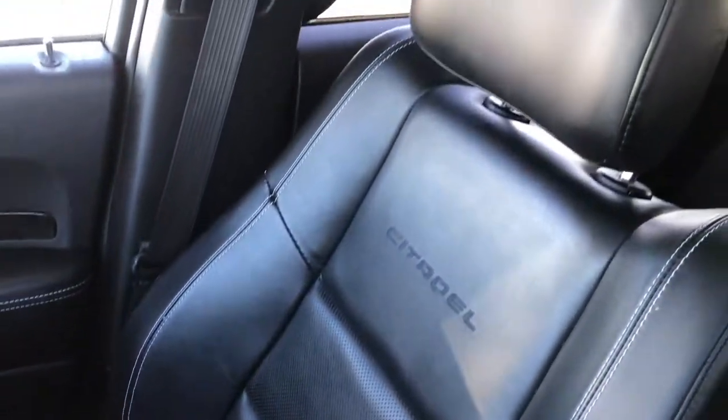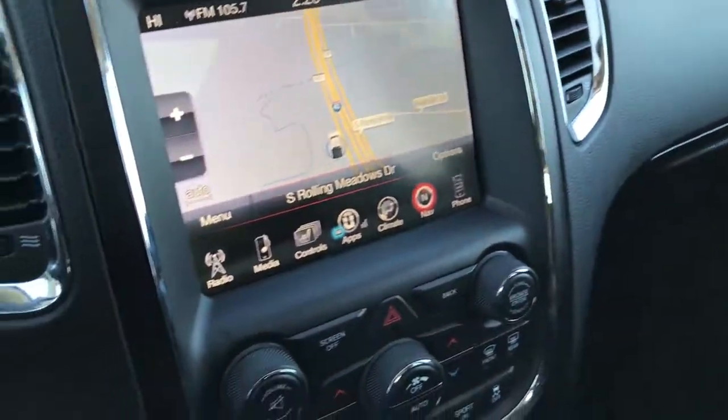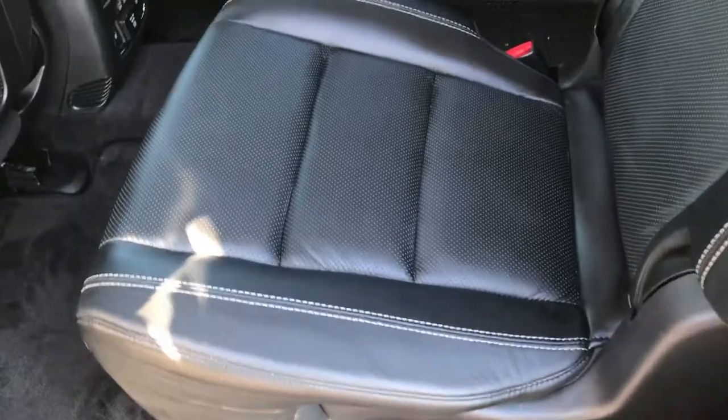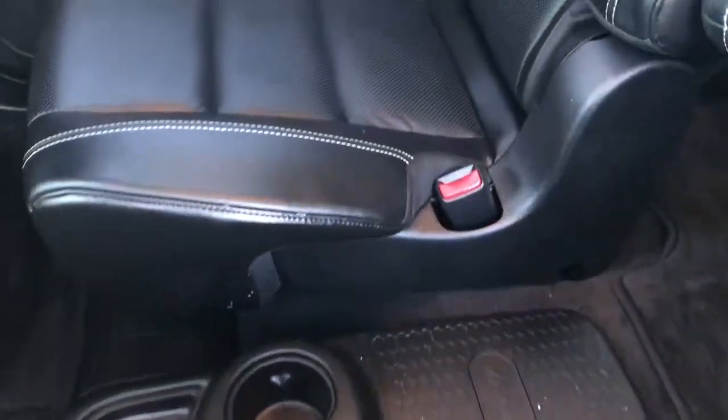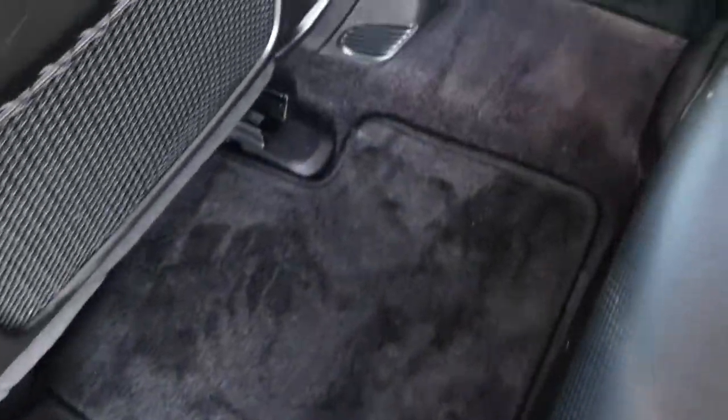Passenger seat is absolutely perfect, no rips or tears on that. This vehicle smells very clean inside — I don't think it's ever been smoked in. Factory floor mat on that side as well. Back seats are just as clean as the front seats, no rips or tears back here. It does have the latch child safety system and the quad or tumble seats as Dodge likes to call them. We have factory floor mats throughout.